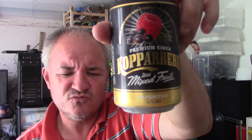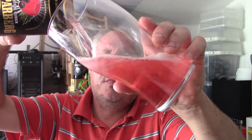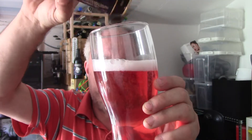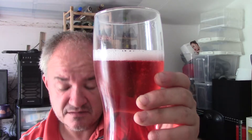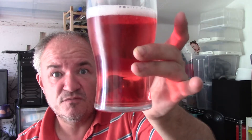Today I'm going to be reviewing this little fella — Copperberg Mixed Fruit. I don't think I've actually done a Copperberg Mixed Fruit review, so I thought today's the day to do it. Let's pour this out. It's the most popular Copperberg, I think, along with the Pear Cider. It's an apple cider with raspberry and blackcurrant in it — probably the best-selling mixed berries cider on the market.